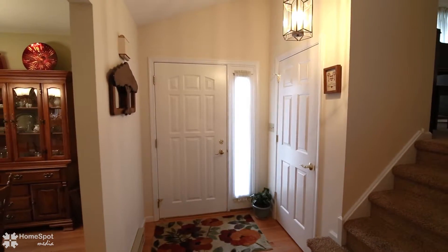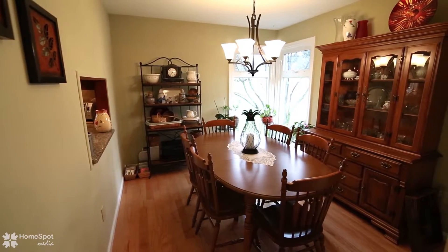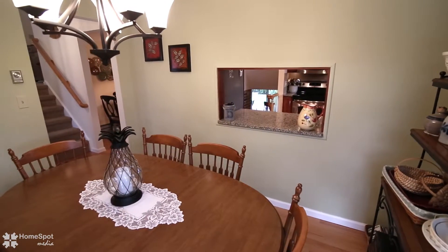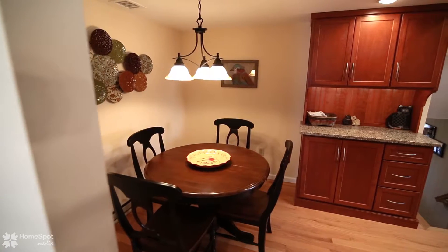As you enter the home, the theme continues. This split level is absolutely flawless. The main floor features beautiful hardwood floors, a formal dining room, and a remodeled eat-in kitchen with quartz countertops and stainless steel appliances.